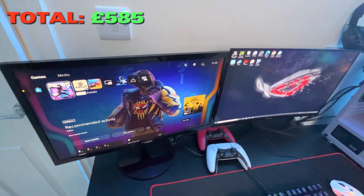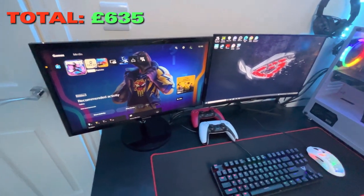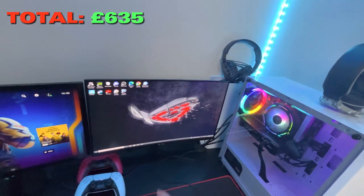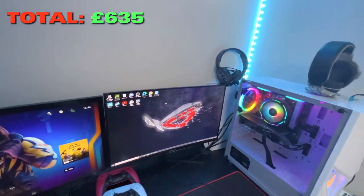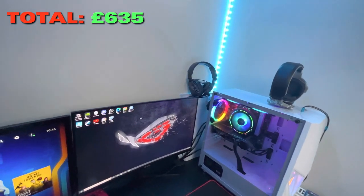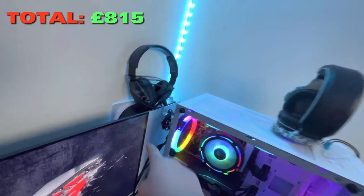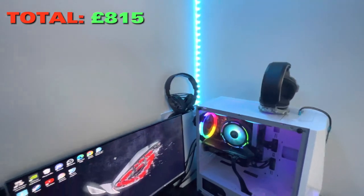This monitor on the left is my old 60Hz monitor — 50 pounds, nothing too crazy. The Samsung monitor I recently bought about a week ago is 165Hz and costs around 180 to 200 pounds — let's say 180 pounds.